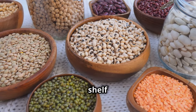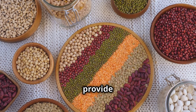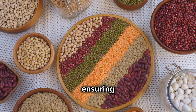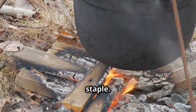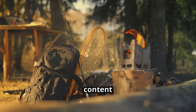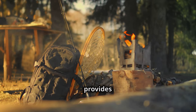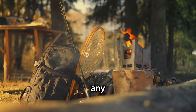Dried beans and grains have a long shelf life, making them ideal for long-term storage. They provide essential proteins, fibers, and carbohydrates, ensuring you have the energy and nutrition needed in a crisis. Rice is a survival staple — it's easy to cook, stores well, and is a reliable source of energy. Its long shelf life and high caloric content make it essential, and it can be stored in bulk as a versatile base for many meals.